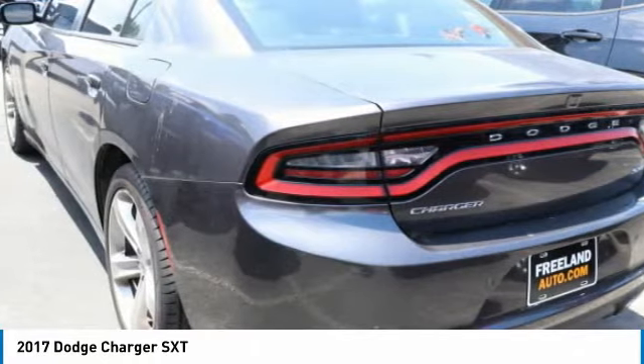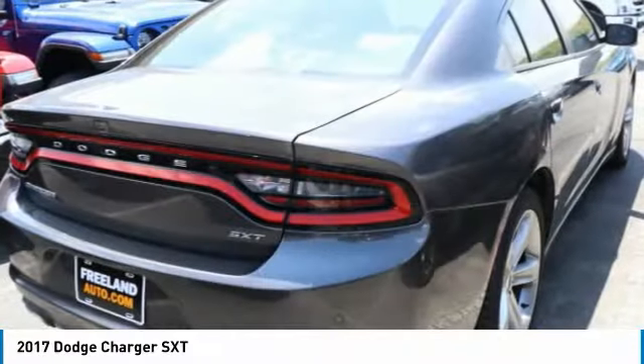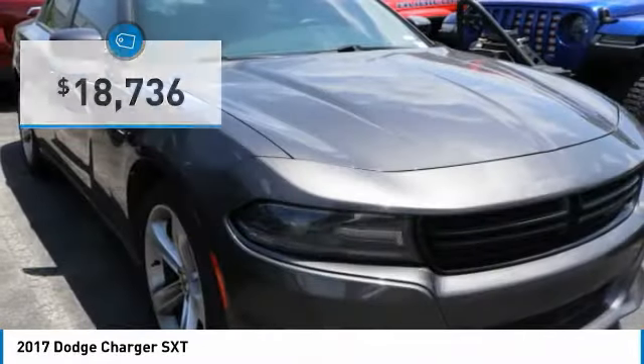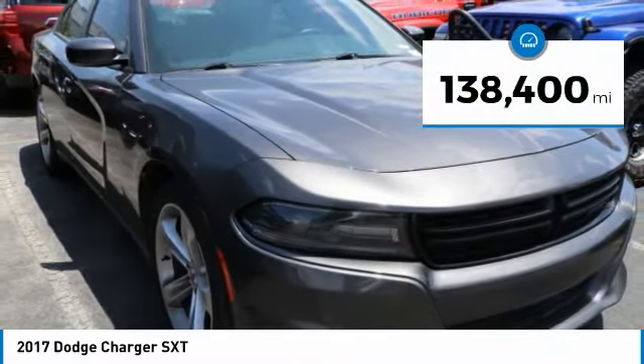Peace of mind comes standard with the Charger's 5-star government front and side impact crash test rating, and is priced below $20,000. This vehicle has less than 140,000 miles.